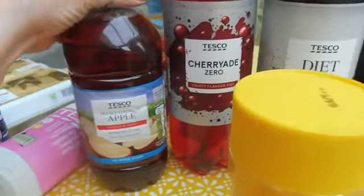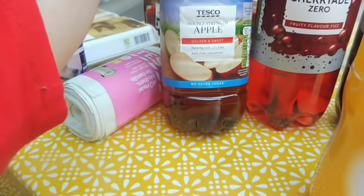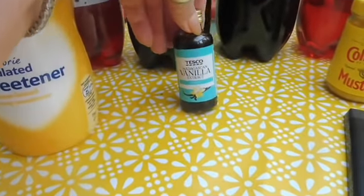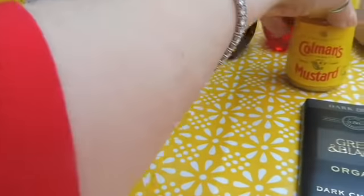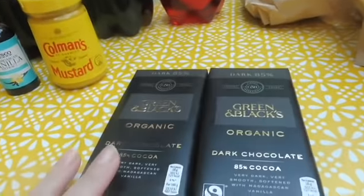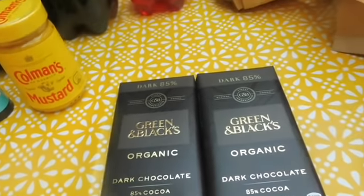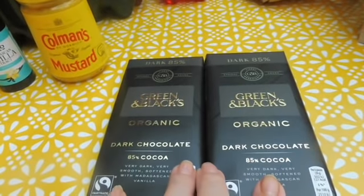We've got the Double Strength Apple Squash with no added sugar. Some sweetener. Vanilla extract — I've got a little bit left but I know I'm going to need to top up. Coleman's Mustard. And I picked up these for a nice little treat: it's the 85% dark chocolate, Green and Black's organic one. Looking forward to having just a couple of squares at night time.